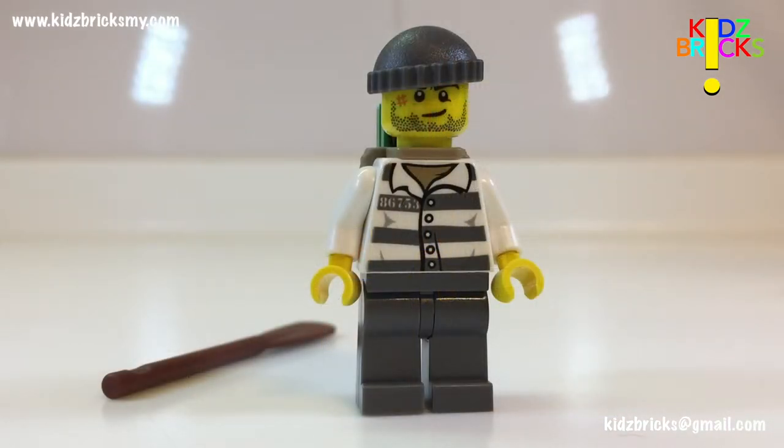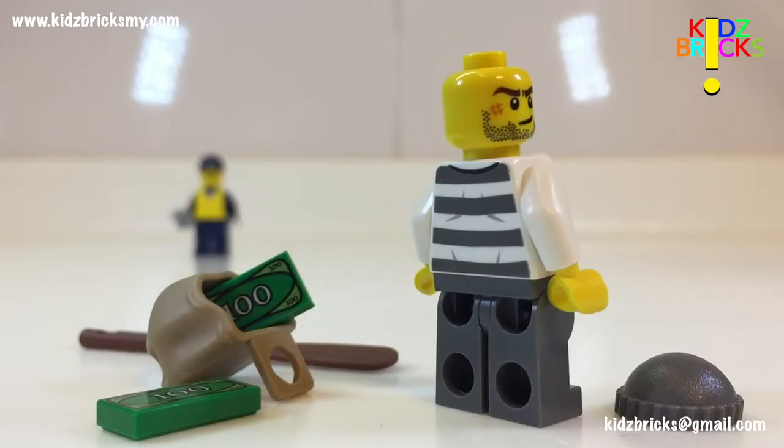This schmuck-looking guy is the burglar. He's equipped with a door and a bag full of stash — that's Lego credits to you. The printing on both sides is very well done. It comes with a skull cap too.